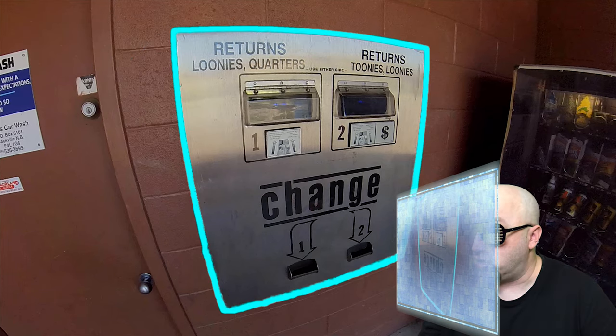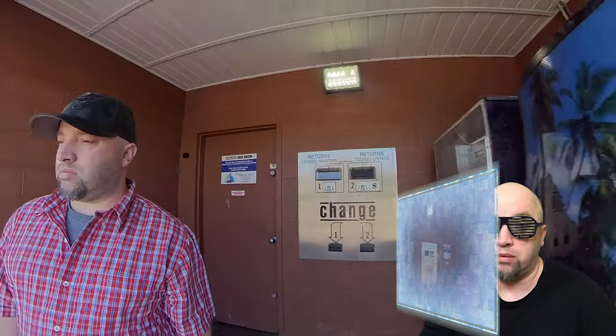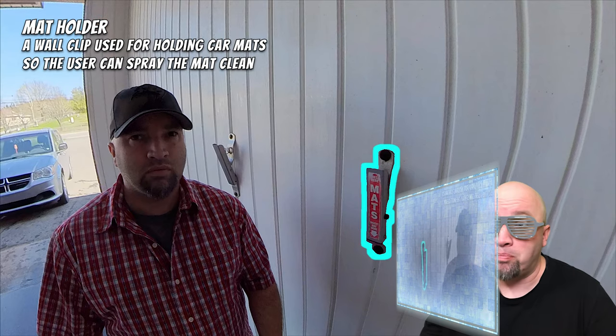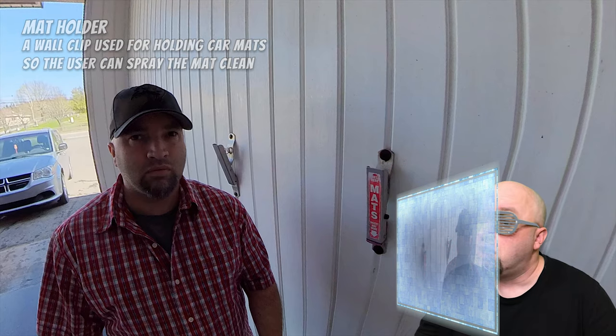I see some snacks over there — we're not gonna get any food. Now we're going to enter the bay and get a good look on the inside. I see something on the wall; I have no idea what it is. Computer, pause the video and identify what is on the screen. The computer says those are called mat holders — wall clips for holding car mats so the user can spray the mat clean. The user would put the mat up there so they'd have two hands free to clean it with a cloth or spray device.